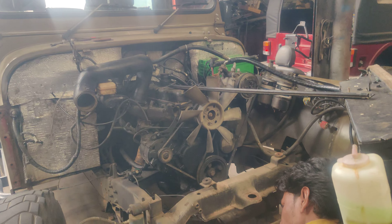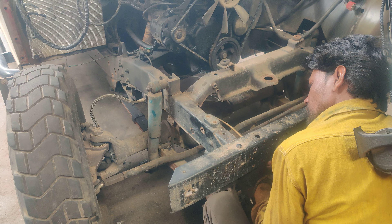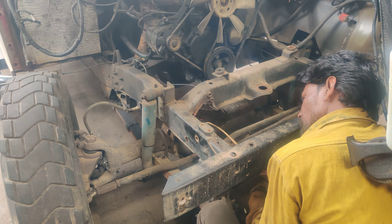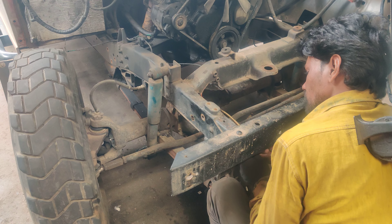We are completely changing the steering box — putting a brand new steering box in this vehicle and doing adjustment work. This is an original PJO engine vehicle whose steering box had an issue, so we are replacing the steering box at the moment.